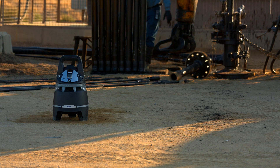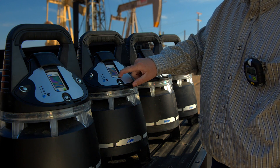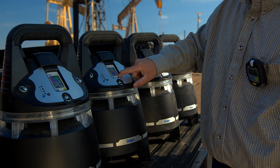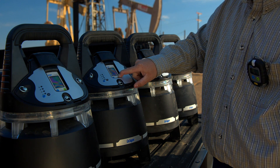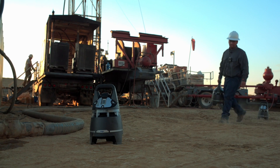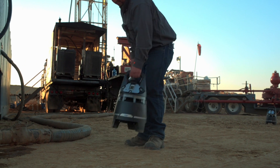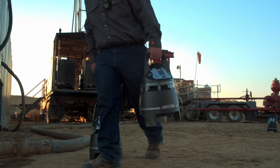The X-Zone is ready and easy to take along almost anywhere. Setting up the X-Zone at drilling sites is simple and takes minimal training. Pre-configured X-Zones are simply powered up and placed on location. A wireless monitoring group can be modified or changed at any time by simply adding or removing additional X-Zones.